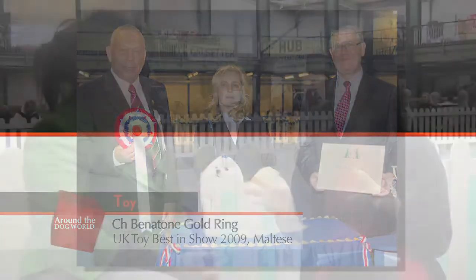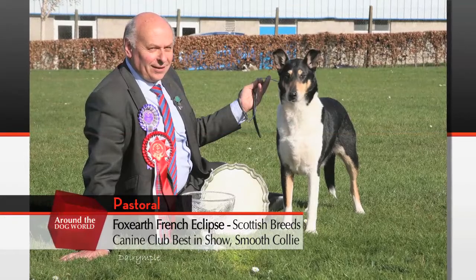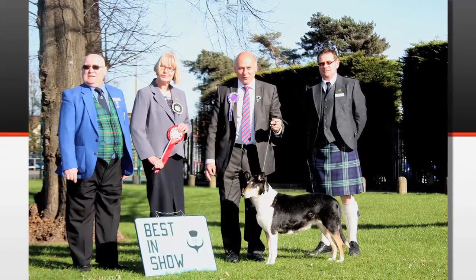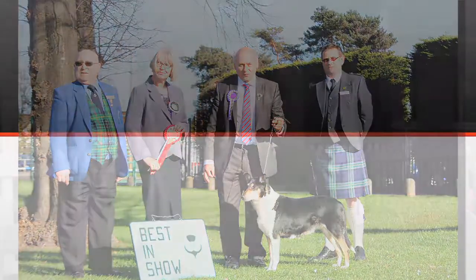Moving on to Scottish Breeds Canine Club, where Best in Show went to a smooth collie that has a bit of an unusual career. This is Fox Earth French Eclipse, who actually came back to breeders Trevor and Birgit Haywood last year. She's now a veteran at seven, has been to five shows and has got her show certificate now — making the 64th champion for the kennel. It really shows that veterans can push the young dogs for Best in Show.